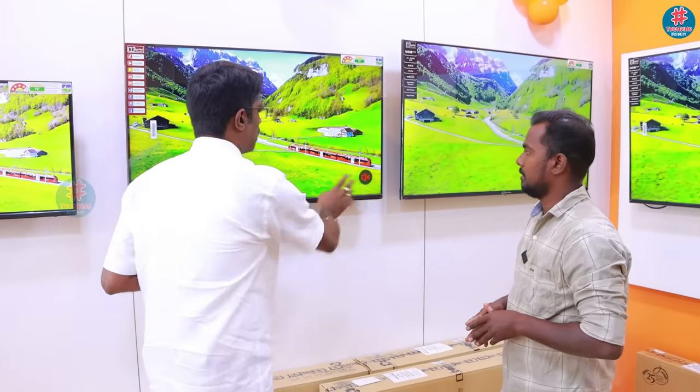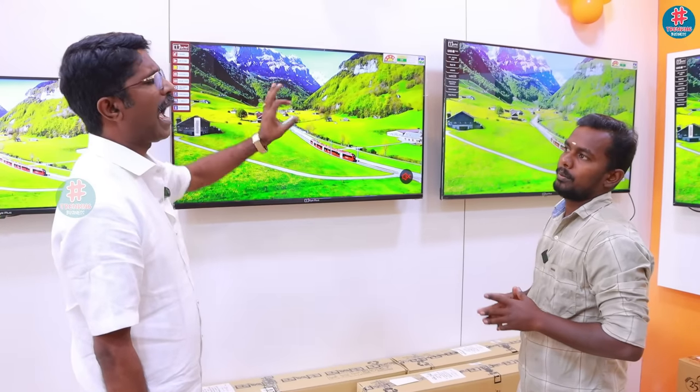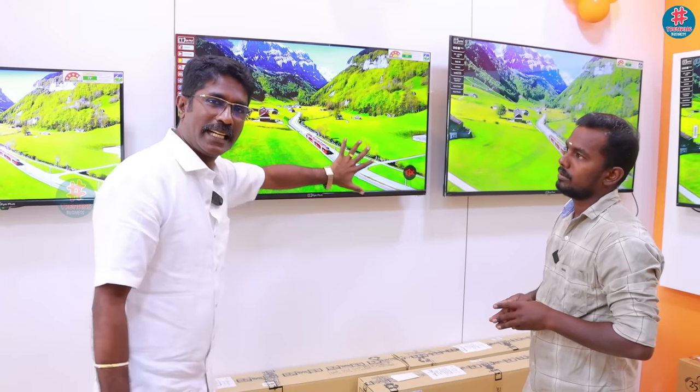What are the advantages of this TV? The latest is 4K — 4K videos. The quality is super. There are auto-updates. There are 2GB RAM and 16GB storage, inbuilt.